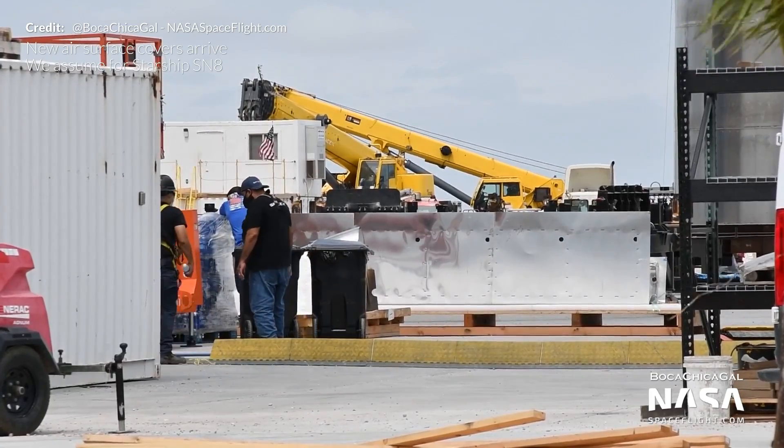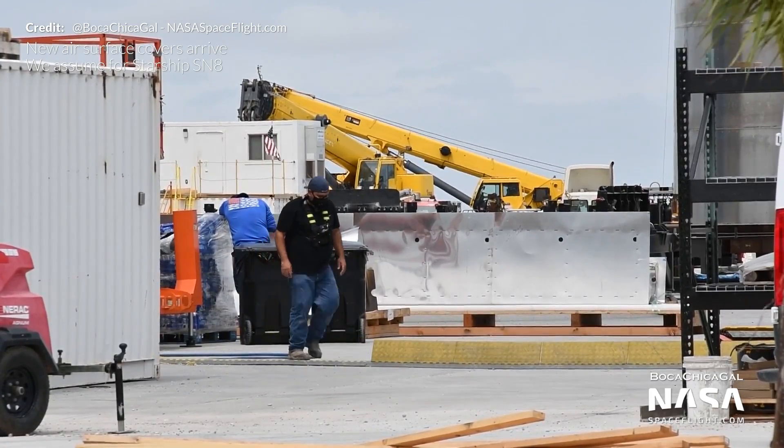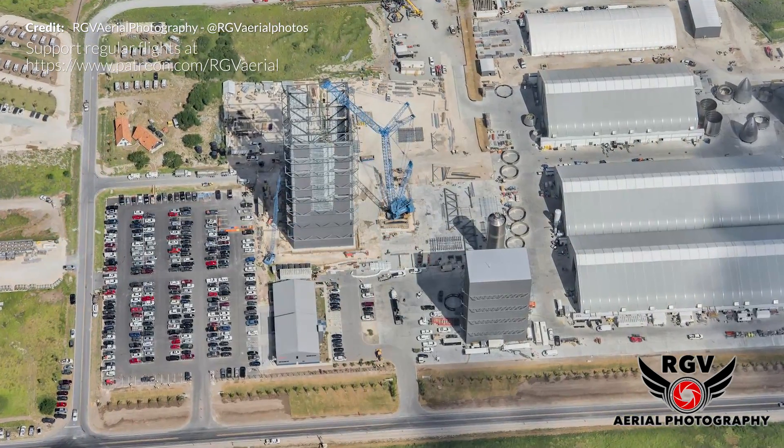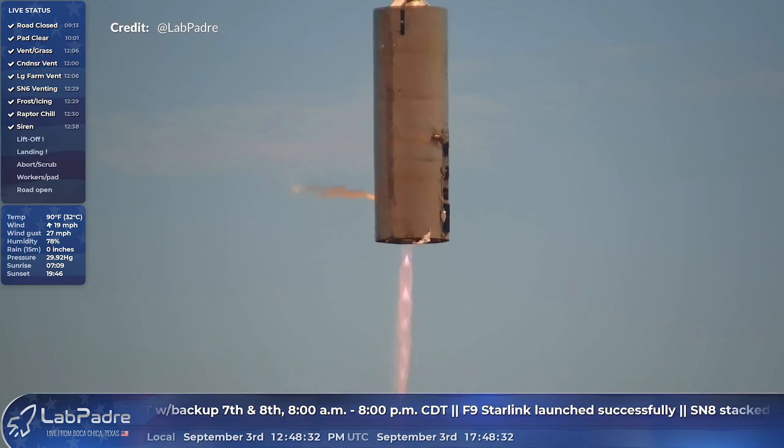As always, lots going on at Boca Chica. Huge thanks to the amazing Mary providing this material here with NASA Spaceflight, along with RGV Aerial Photography from the air and LabPadre's 24/7 live streams.